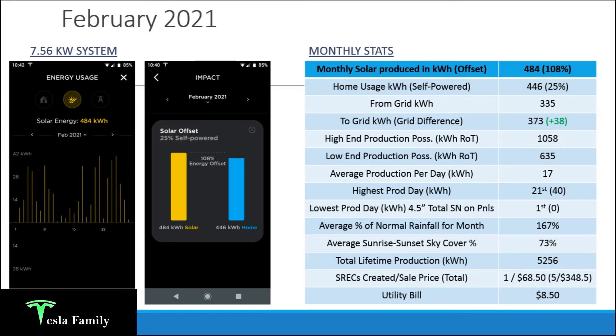The high-end production possibility for February jumped to 1,058 kilowatt hours, with a low end of 635. My production of 484 fell under the low-end possibility, which makes sense since we had almost a week of low-production solar days mid-month. Average production per day was 17 kilowatt hours, and my highest production day was 40 kilowatt hours — quite surprising for a wintertime month, just five kilowatt hours shy of my peak summertime production of 45 kilowatt hours in July 2020.